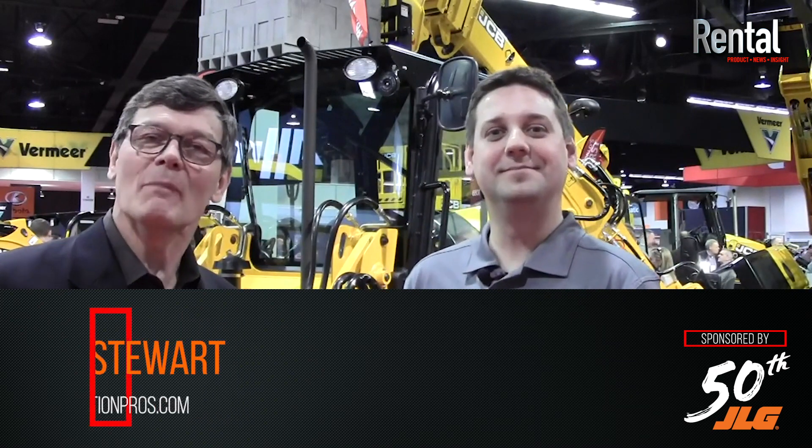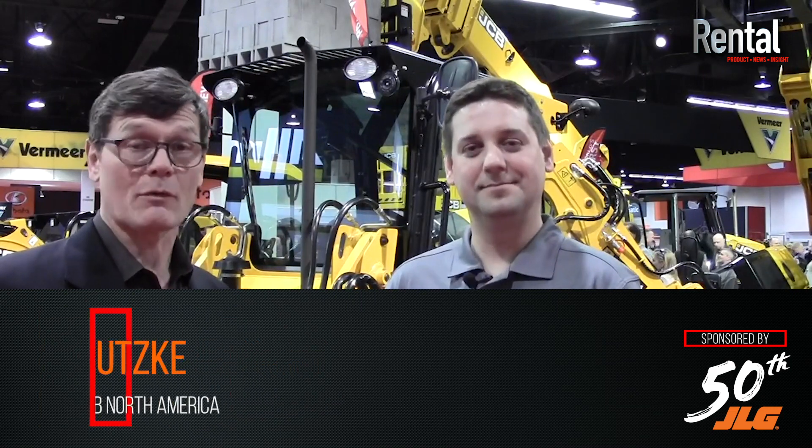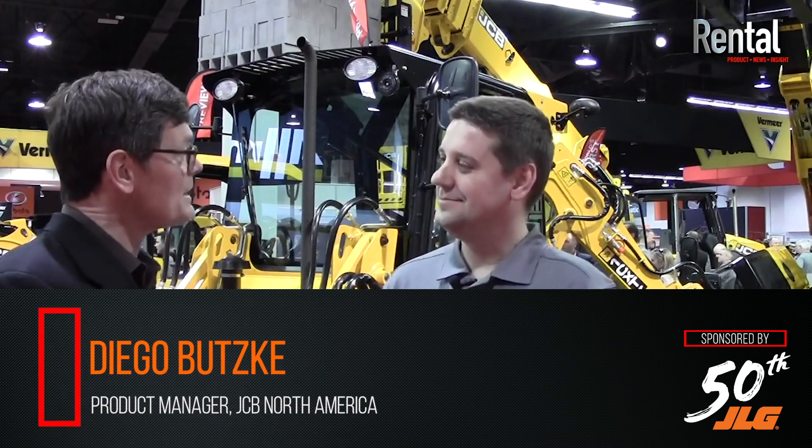Hi, Larry Stewart here. I'm in Anaheim at the Rimmel Show with Diego Buczki, who's the product manager for JCB in North America. Diego, the 1CX-T got all of our attention — a tracked backhoe loader in kind of a small wheel loader size. What's the news on this?